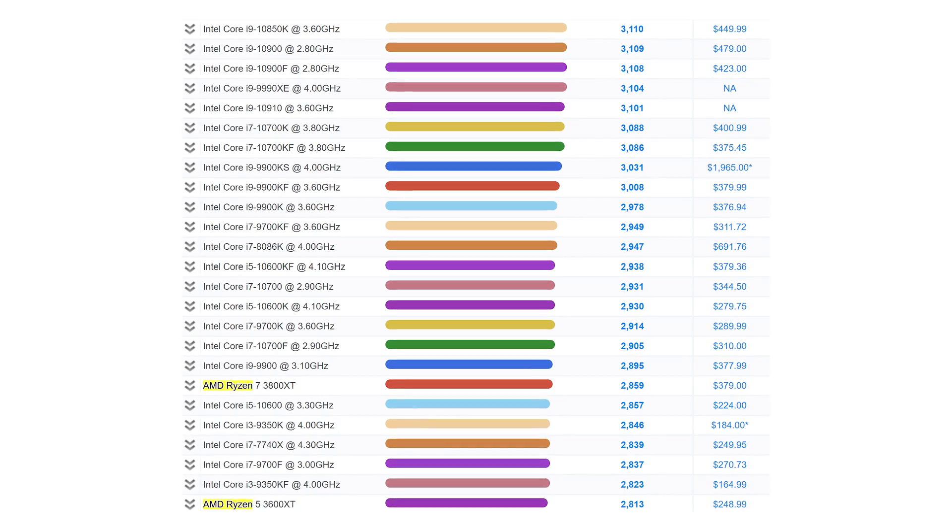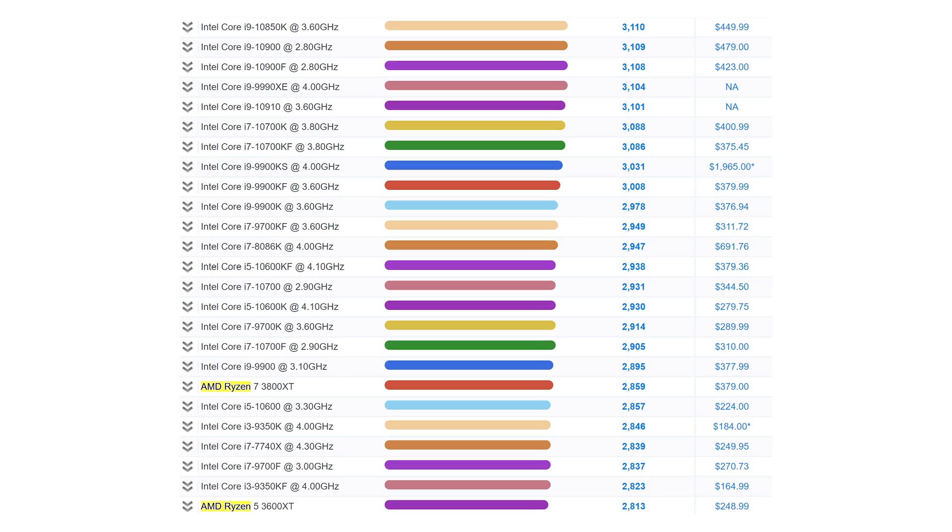The only problem with the previous generation of AMD Ryzen CPUs was that they couldn't yet beat Intel in single-threaded benchmarks, but oh boy has that changed.